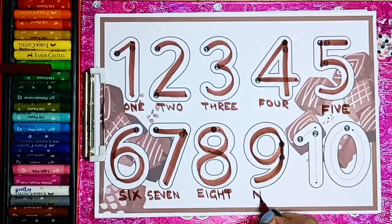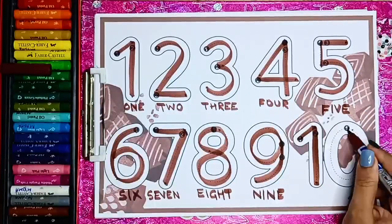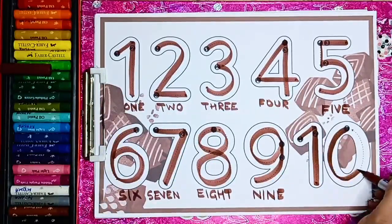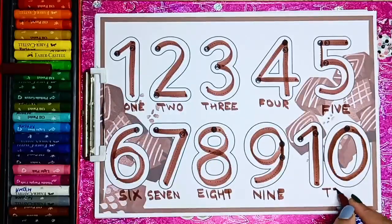Number 9 — N I N E — 9. Number 10 — that is 1 0 — T E N — 10.